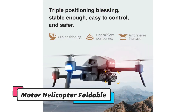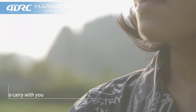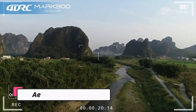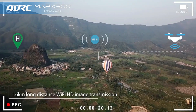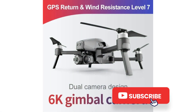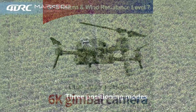The two drones are a little different from each other, but they have many features in common. Their dual-camera design includes a 4K wide-angle front camera with 90-degree adjustment and a 720p bottom camera to capture perspectives from above. They also have Wi-Fi connectivity and real-time transmission of photos and videos through their app. There's an altitude hold mode, as well as a one-key automatic return for the drone to automatically find its way back to where it started.